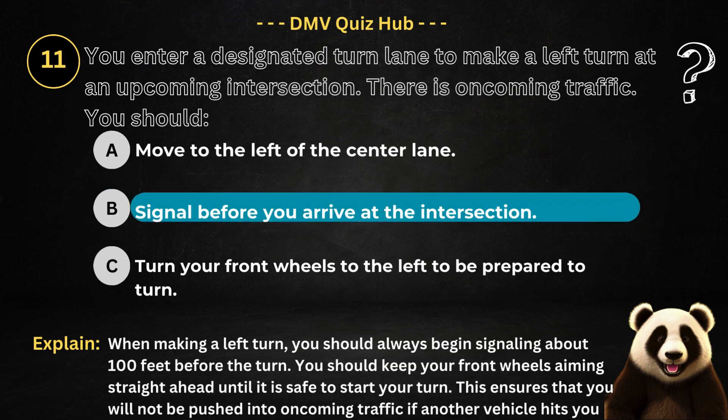The correct answer is option B. Because when making a left turn, you should always begin signalling about 100 feet before the turn. You should keep your front wheels aiming straight ahead until it is safe to start your turn. This ensures that you will not be pushed into oncoming traffic if another vehicle hits you from behind.